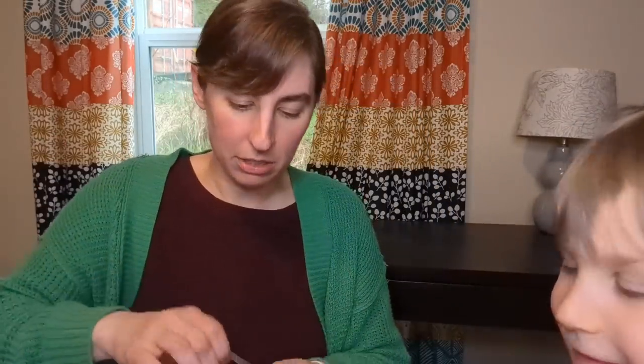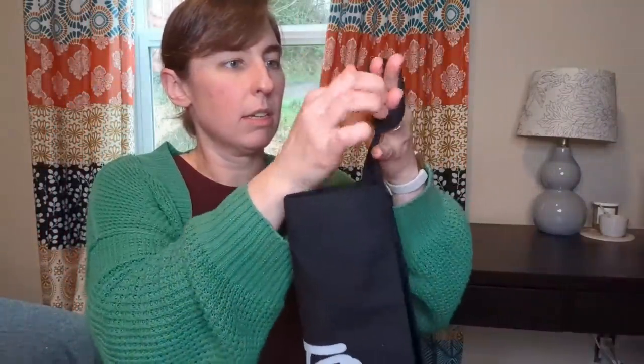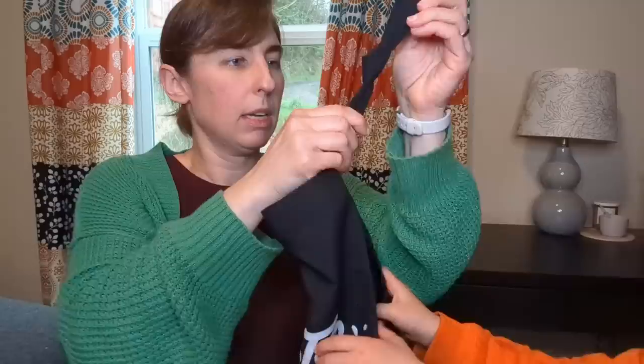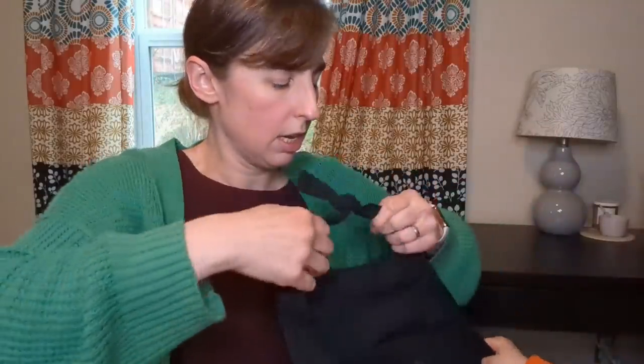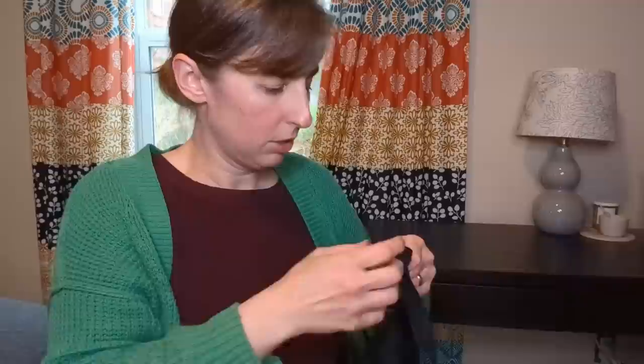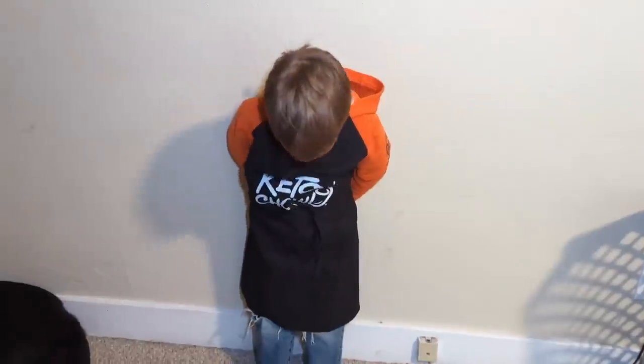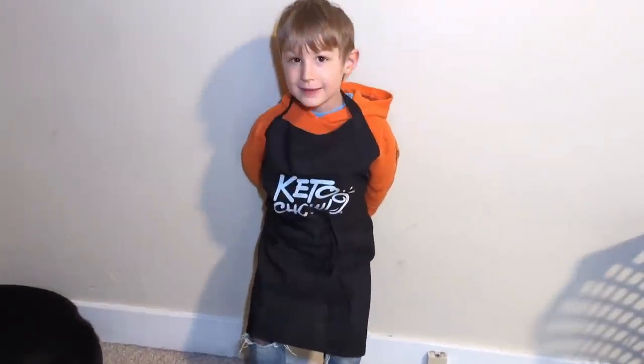There it is. I know it's going to be big for you, but we can pin it so it fits you just right — remember how we tied Renée's? So when you're cooking Keto Chow recipes with us, you have an apron too. You look so good! Now you're ready to work on some Keto Chow recipes.